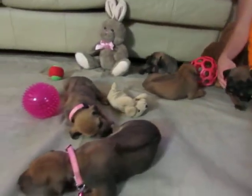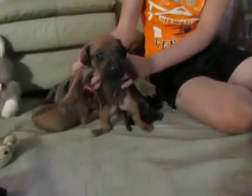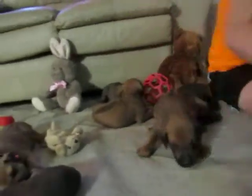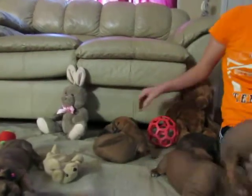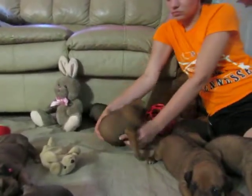They're doing really good. This one's probably the reddest girl, and the reddest boy is probably this one right here. If you show that other red one back there — this one right here — yeah, this one's more red too, as you can see.